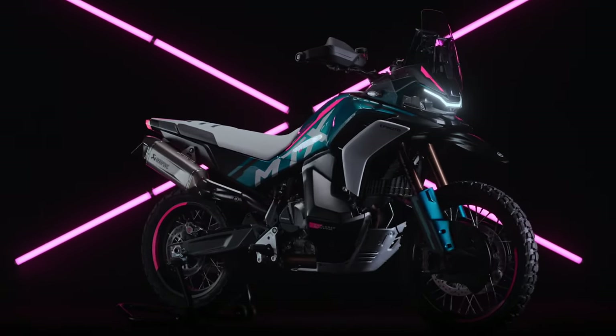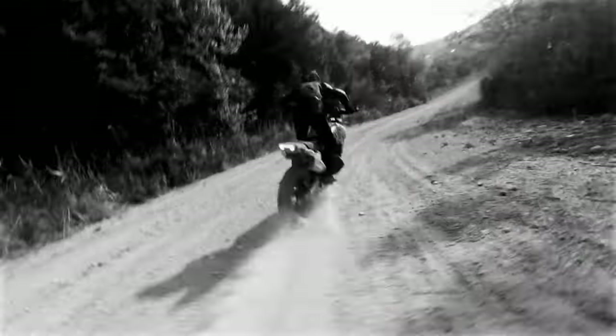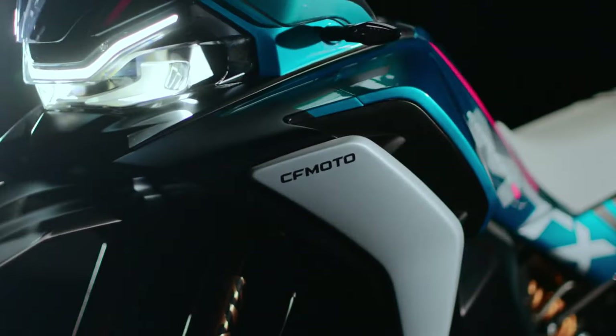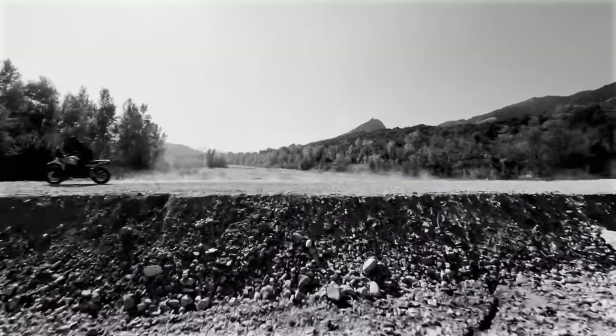However, there's a problem: CFMoto has gone quiet on the MTX, leaving us to speculate about its intentions. The brand has been making a global push to promote the 450 IBEX, which we reviewed last month. That model should hit US shores in late summer and is likely the manufacturer's top priority. We have to speculate that if CFMoto is still going ahead with the MTX — which the company's executives said it was — it'll move to the top of the brand's promotional agenda after the 450 IBEX arrives in North American showrooms.